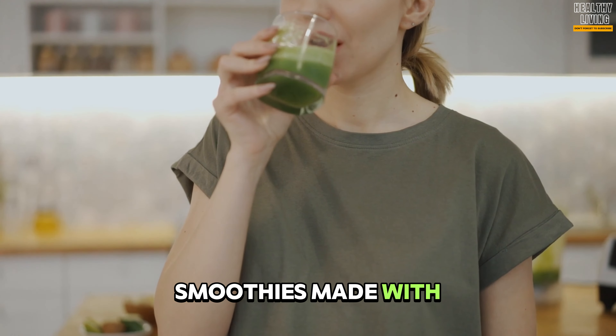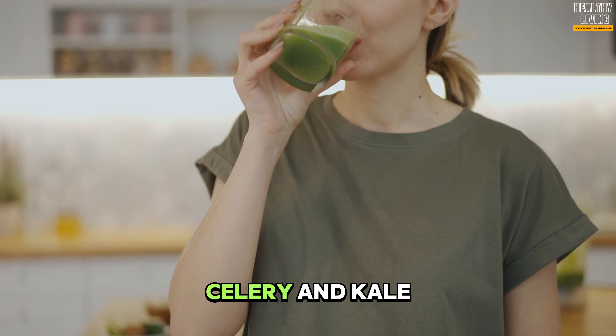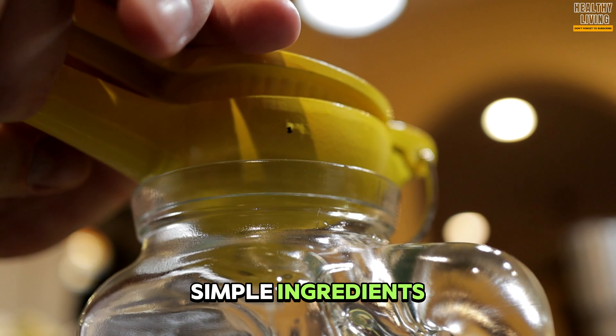Green smoothies allow you to squeeze extra fiber and nutrients into your diet. You can make smoothies with green vegetables such as spinach, celery, and kale, paired with a small amount of fruit. Remember that fruit contains carbohydrates.